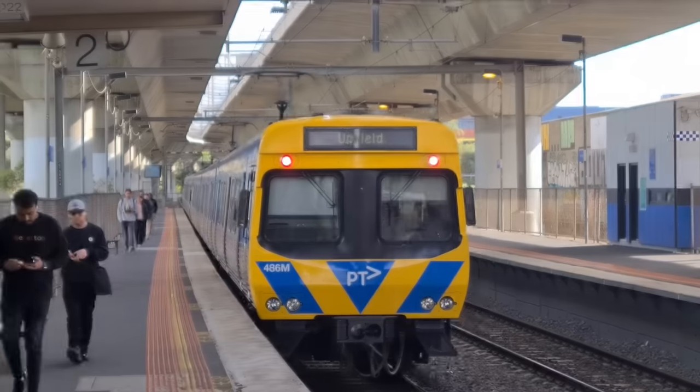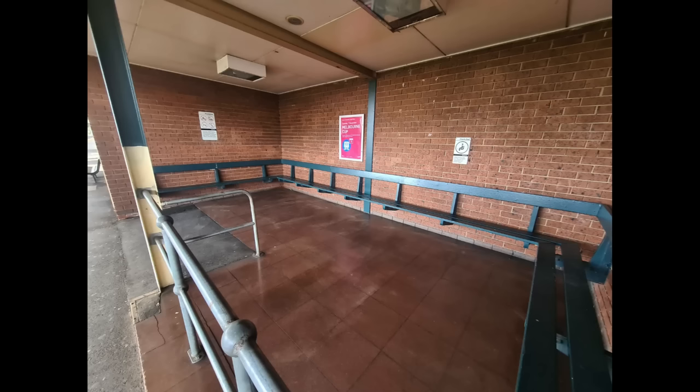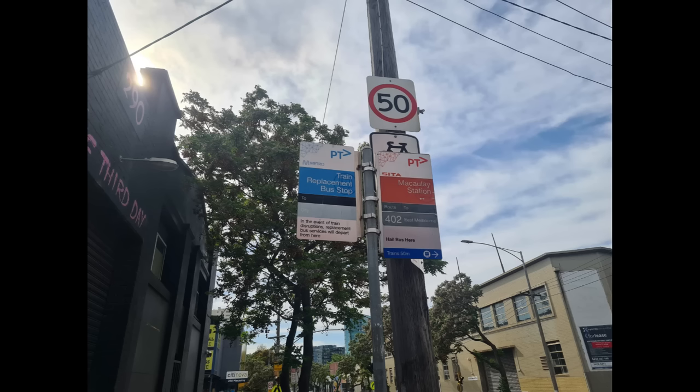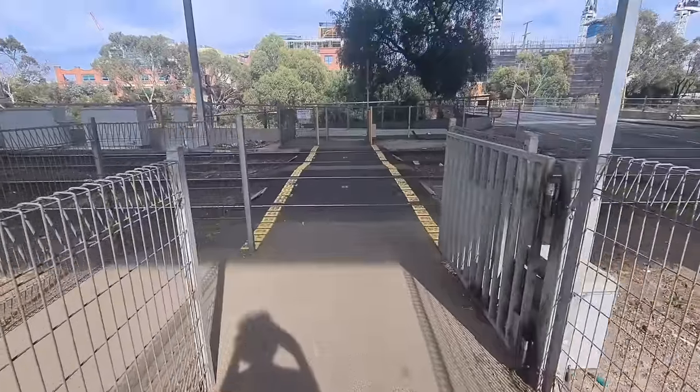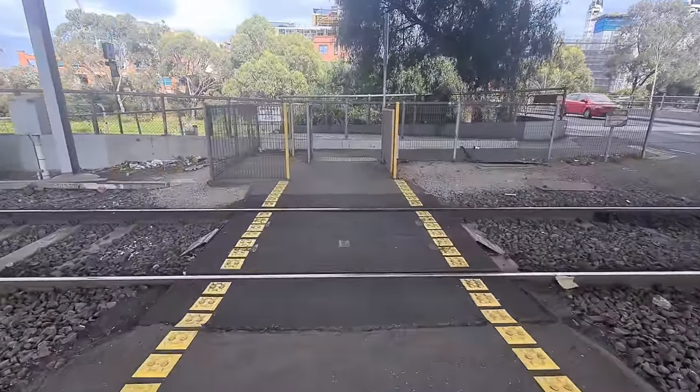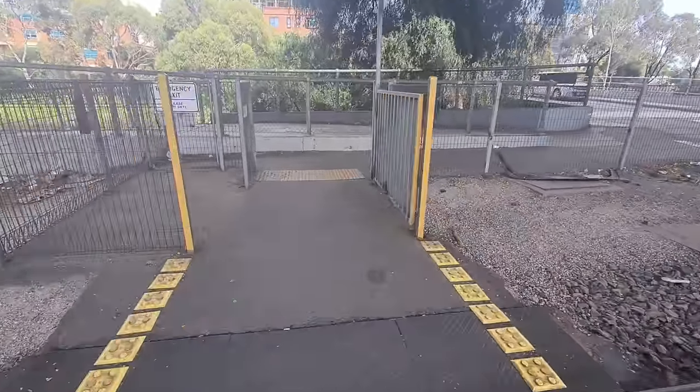The station is a brick building from the 70s and has a small waiting area. They don't have displays, instead having everyone's favourite green button. Macaulay also has a bus stop for the Route 402 bus to East Melbourne. Overall, Macaulay Station may not be the nicest or prettiest station, but it certainly is interesting — I mean, they built a whole freeway on top and the station survived.